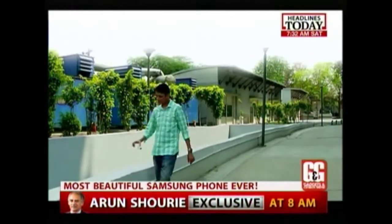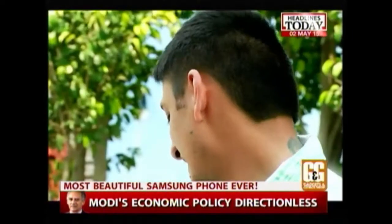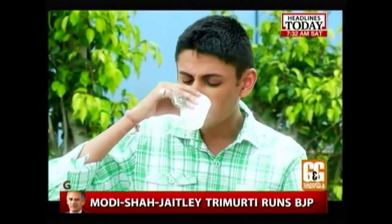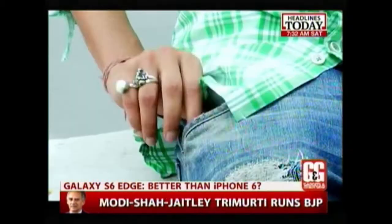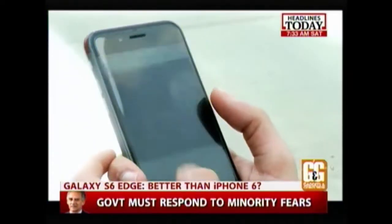In my world, there are few constants. In April, Delhi is always sultry like a boiler room, I always need my morning chai, and importantly, Apple's phones are usually the prettiest and most well designed.